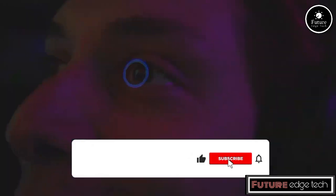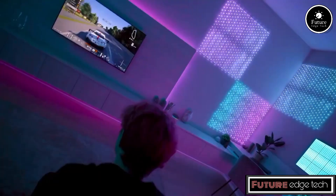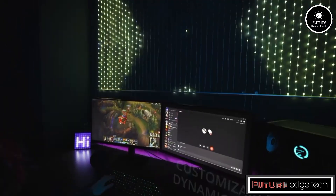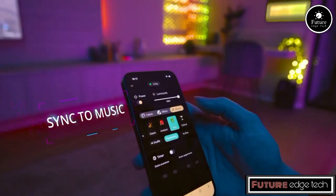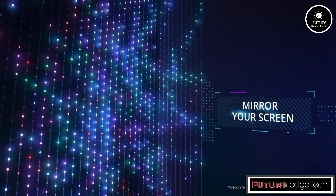The Twinkly Matrix allows users to create and display personalized lighting effects. The Matrix can be controlled via a smartphone app available for both iOS and Android. The Twinkly Matrix also features a music sync function that allows the lights to dance to the rhythm.